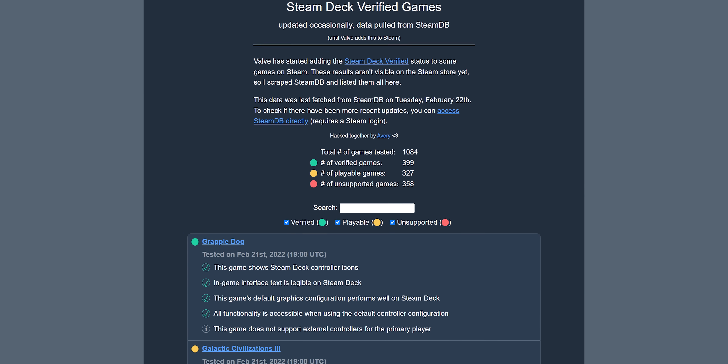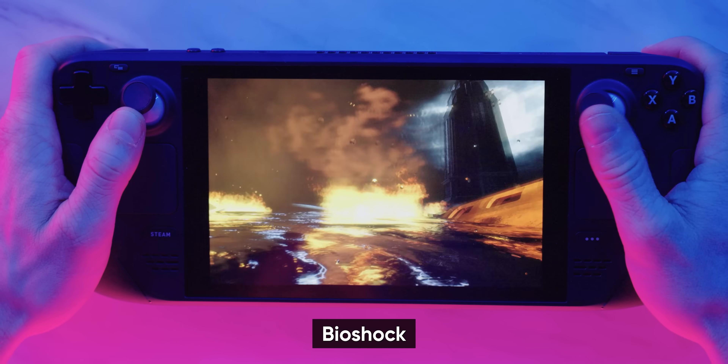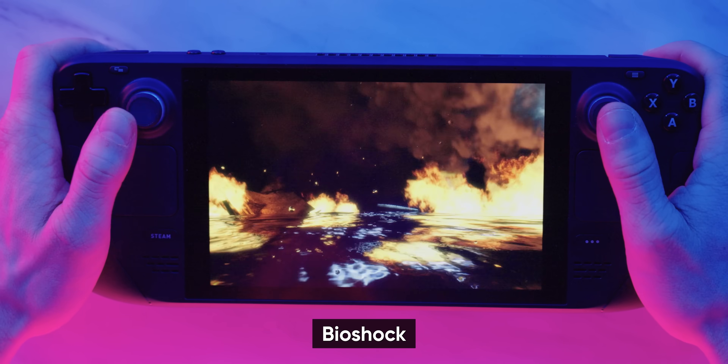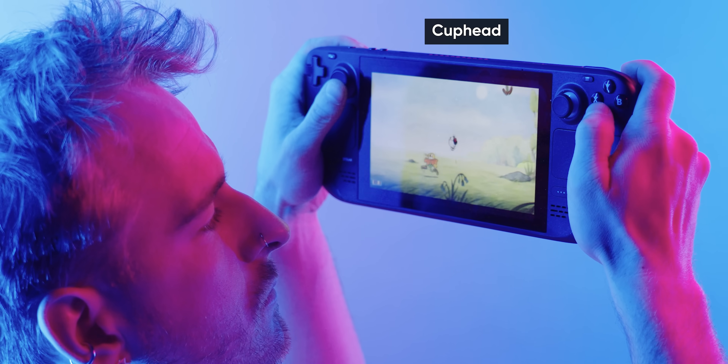The good news is that according to third-party resources, the number of verified games has been absolutely skyrocketing, including many games I would actually want to play. And more good news: every verified game I tried — with the exception of Fez, which had some crashing issues — was a smooth enough experience that I would simply never even know that I wasn't on Windows. Smoother, actually, in some cases.